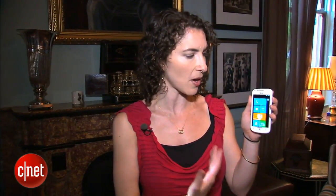Hey everybody, I'm Jessica Dahlcourt for CNET here at CTIA 2012 in New Orleans where I'm taking a look at the Samsung Focus 2 for AT&T. This is a new phone that they just announced. It's a Windows phone and it is the successor to the original Samsung Focus.